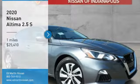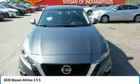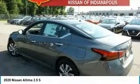Take a ride in the 2020 Altima. The Nissan Altima offers advanced features to make life easier, including push-button ignition, which comes standard. Combine that with a powerful V6 or efficient four-cylinder engine.